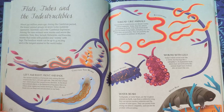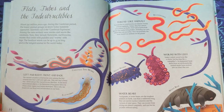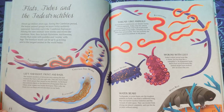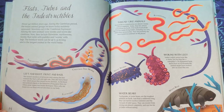Water bears. Tardigrades, or water bears, are the toughest animals on Earth. Less than a millimetre long, they can survive nuclear radiation and the vacuum of outer space. They can recover from drying out almost completely, and can live for 30 years without eating.